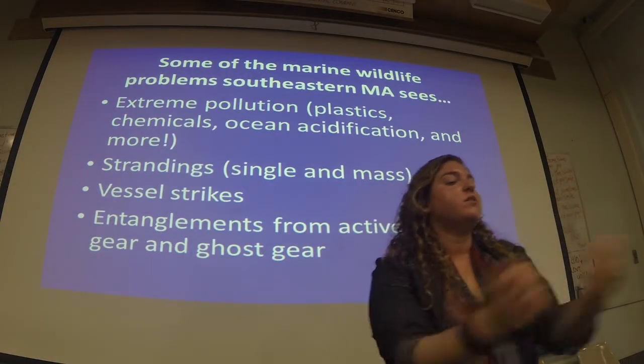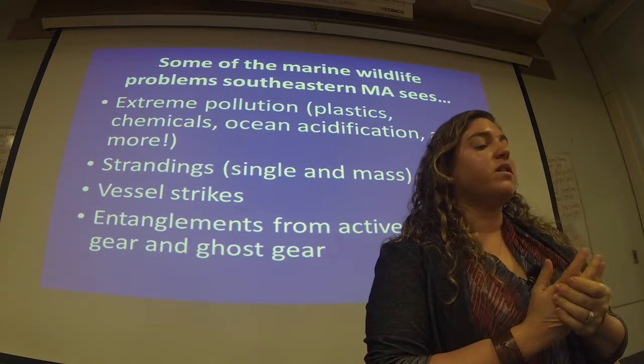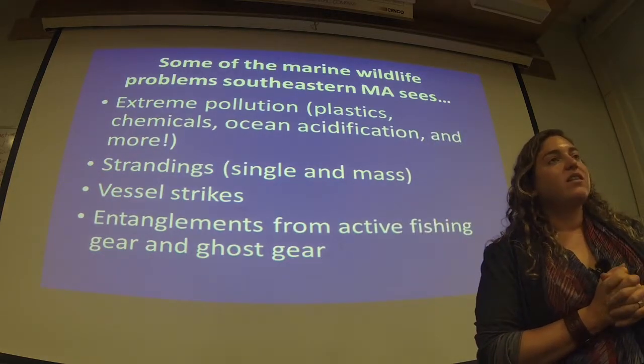Moving back to human impact issues: some marine wildlife problems in southeastern Massachusetts include extreme pollution, marine debris with plastics or chemicals, ocean acidification, strandings with public health concerns, vessel strikes, and entanglements — either as bycatch accidentally caught, or through active fishing gear and ghost gear that sits in the water.